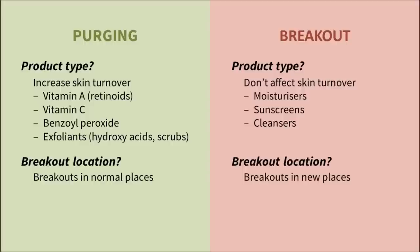Secondly, where are the breakouts? If you're purging, it should mostly be pre-existing pimples coming up faster, so if you're breaking out in places where you don't normally get pimples, it probably isn't purging. Keep in mind that if the product is irritating, then your acne could be worse than normal in the same areas, whether you're purging or not. For example, clogged pores can be replaced with full-blown pimples. This can happen with purging as well as non-purging breakouts.